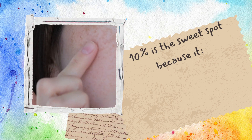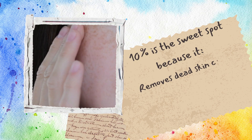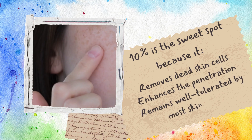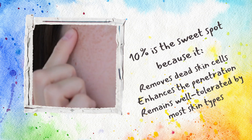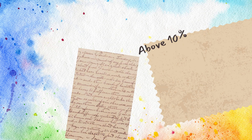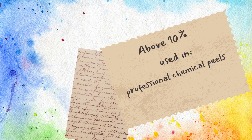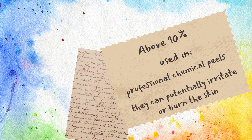At 10%, glycolic acid effectively removes dead skin cells, boosts the absorption of other active ingredients, and is still gentle enough for most skin types to tolerate. Go above 10% and you're entering the territory of professional chemical peels — powerful, yes, but with a higher risk of irritation or even chemical burns. That's why 10% is a smart, balanced choice for at-home use.